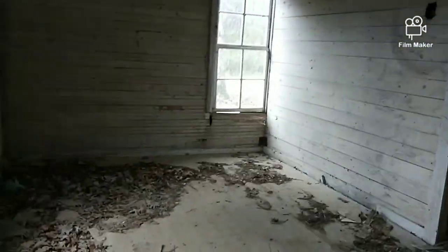I do have permission to come back and metal detect it. Let's see if we can get in here without falling through the floor — that's soft. I was told this was the old original schoolhouse.